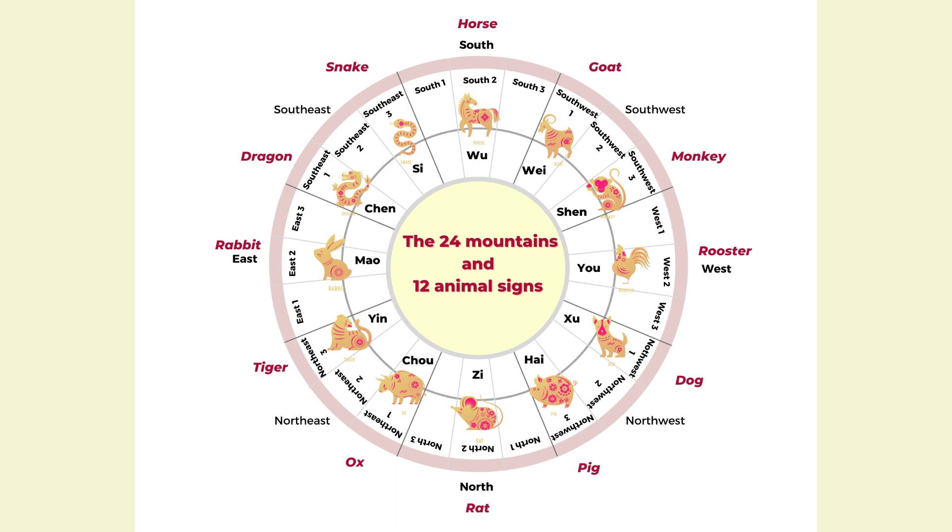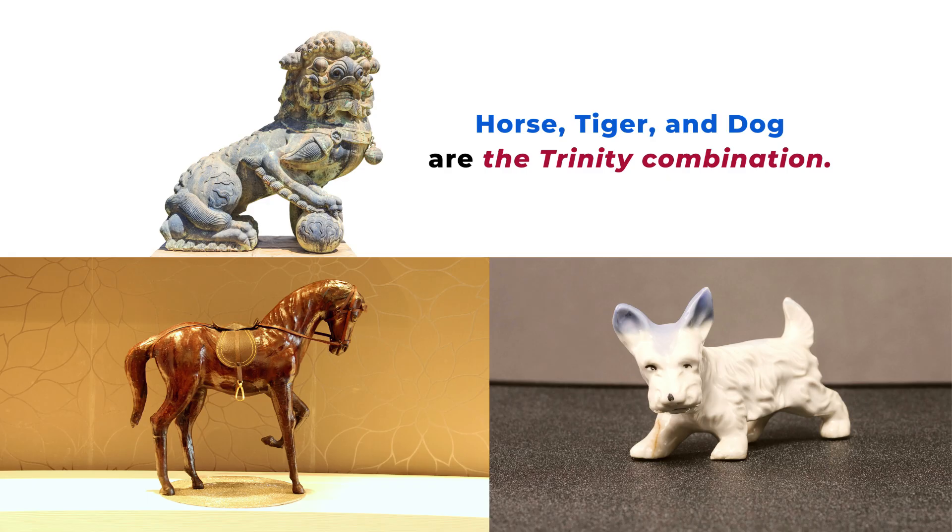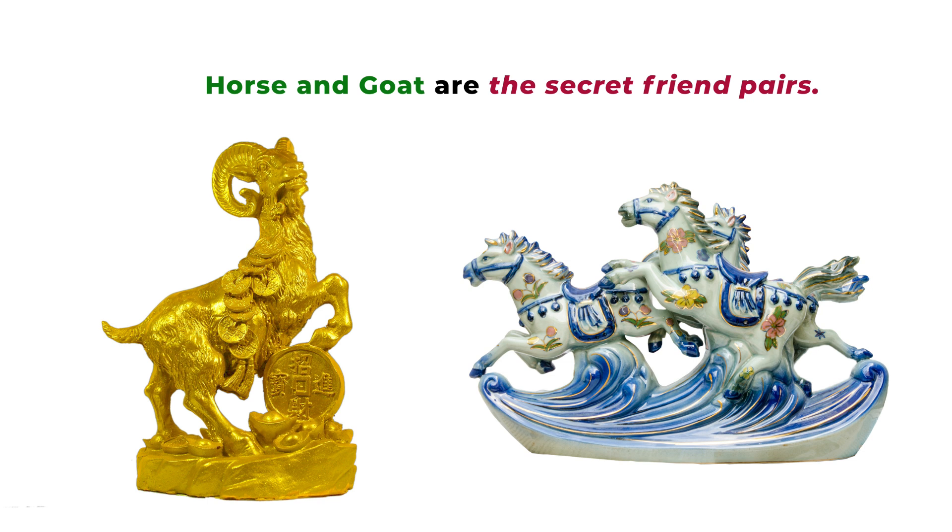In the corresponding directions you can display their statues, and if you display the three animal signs of the Trinity combination, it can be much more powerful. The only thing to pay attention to is that if you live with other family members and know their conflicting animal sign, try to avoid displaying those in your house — we don't want to create any more tension. Be considerate about the people living together. That's a very simple way to increase your luck just by knowing the animal signs and their compatible relationships. Thank you so much for watching today, and see you next time.